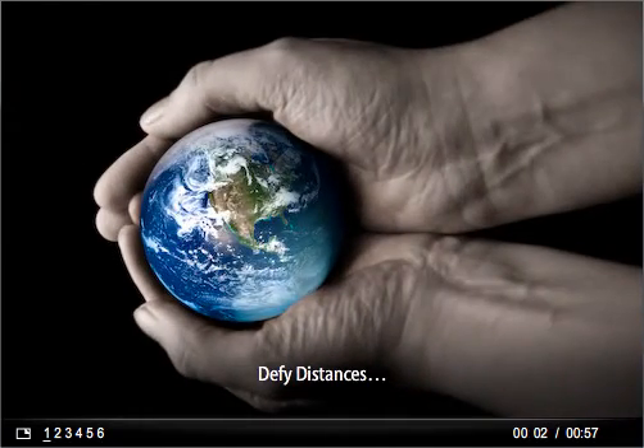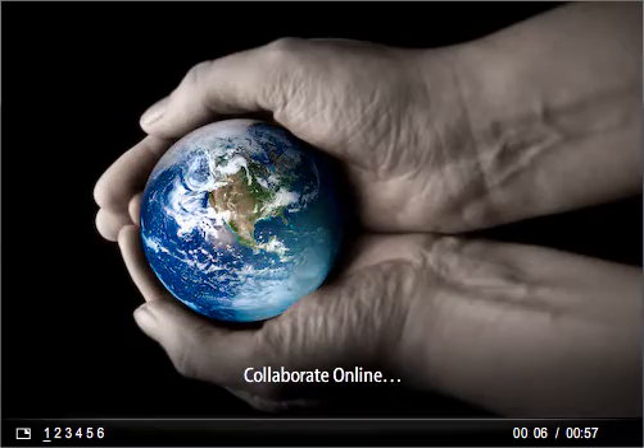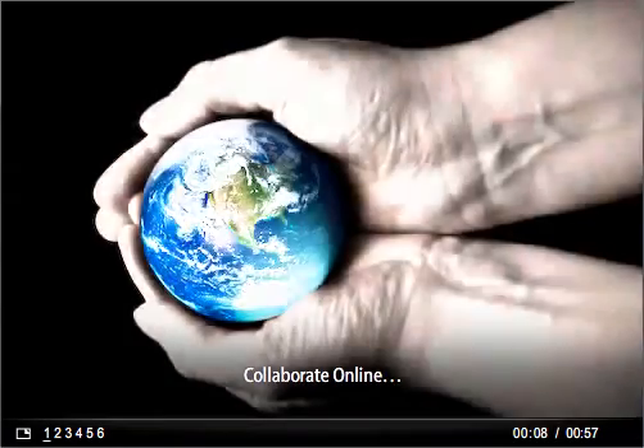Distance doesn't matter anymore. No matter where you are, what web device you're using, HyperOffice allows your teams to work together online and drive results.